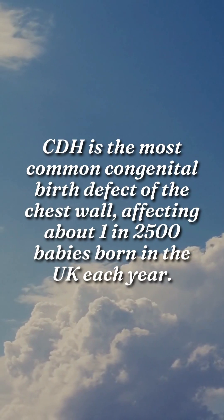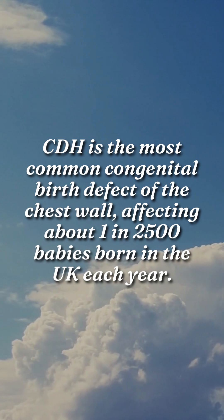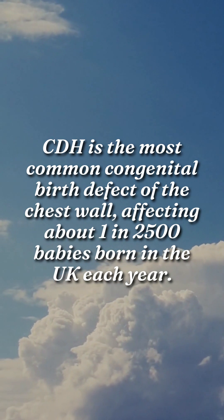CDH is the most common congenital birth defect of the chest wall, affecting about 1 in 2500 babies born in the UK each year.